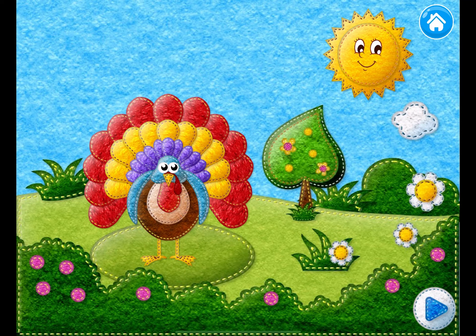Look at this beautiful, colorful animal. It's a turkey. Do you know what sound a turkey makes? A turkey makes the sound gobble, gobble, gobble.